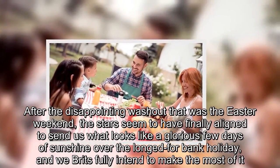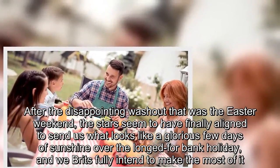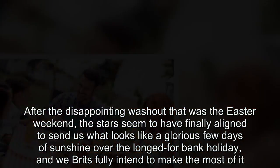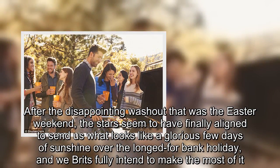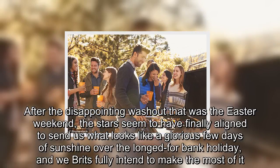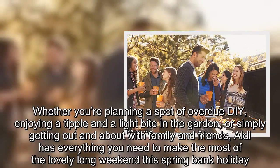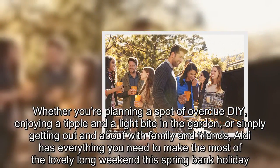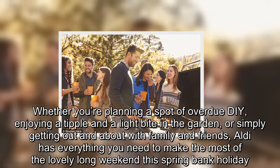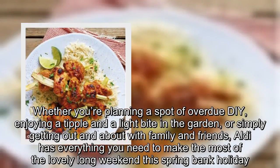After the disappointing washout that was the Easter weekend, the stars seem to have finally aligned to send us what looks like a glorious few days of sunshine over the longed-for Bank Holiday, and we Brits fully intend to make the most of it. Whether you're planning a spot of Dover duty, enjoying a tipple and a light bite in the garden, or simply getting out and about with family and friends, Aldi has everything you need to make the most of the lovely long weekend this Spring Bank Holiday.